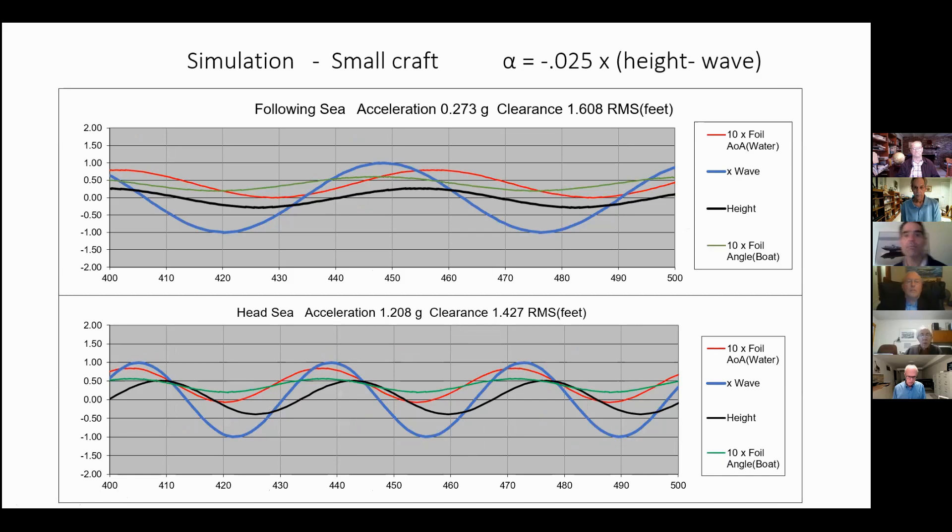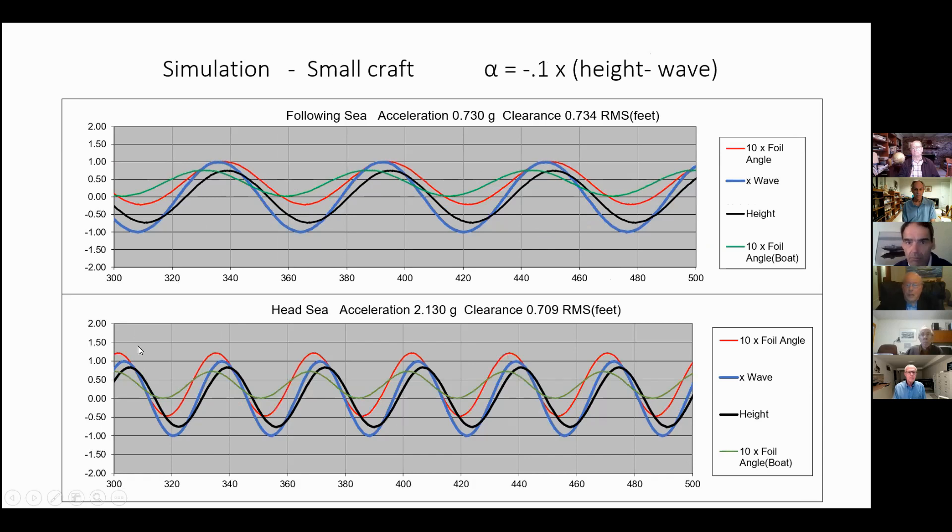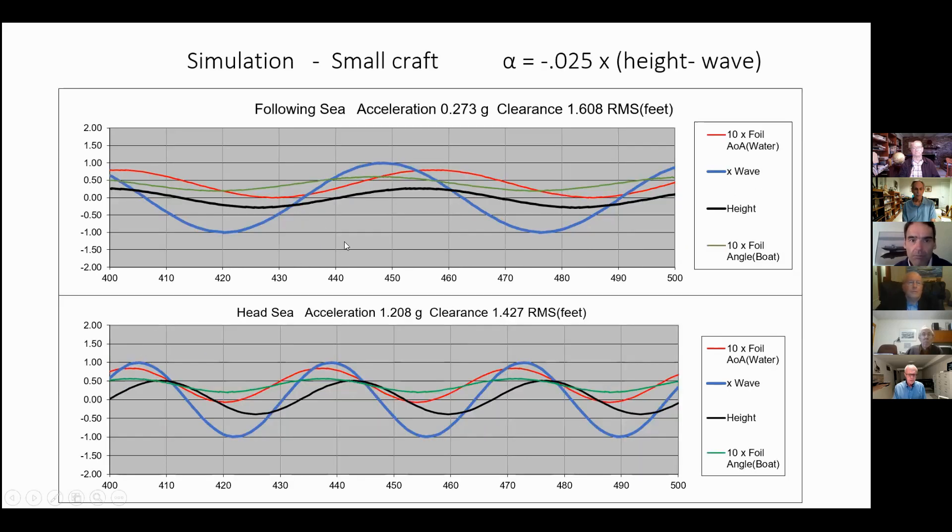Looking at some simulations: the blue line is the wave surface. We have the simulated height of the bow foil, the angle of attack in green relative to the boat frame of reference, and in red the angle of attack of the foil relative to the water flow. Since this control feedback is a function of the height-wave difference, at zero difference we have a zero angle of attack plus the angle of attack needed to create lift. The difference between the green and red lines is a function of the water flow in the wave.